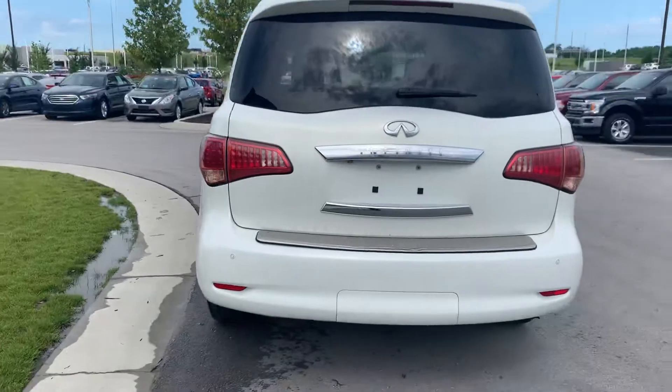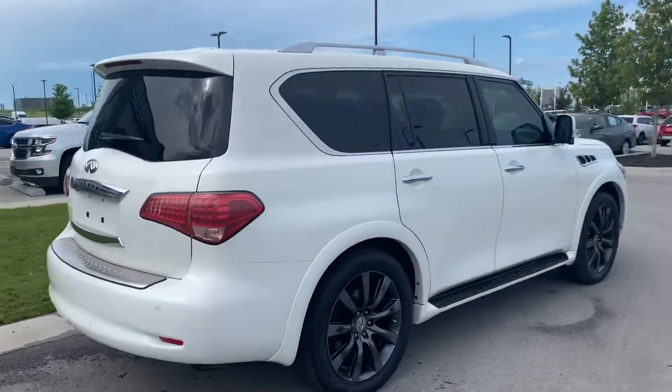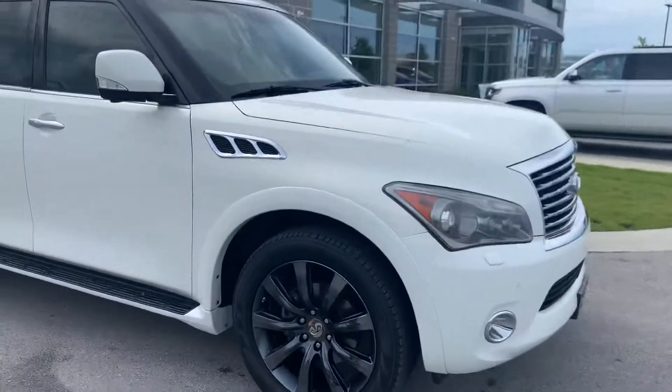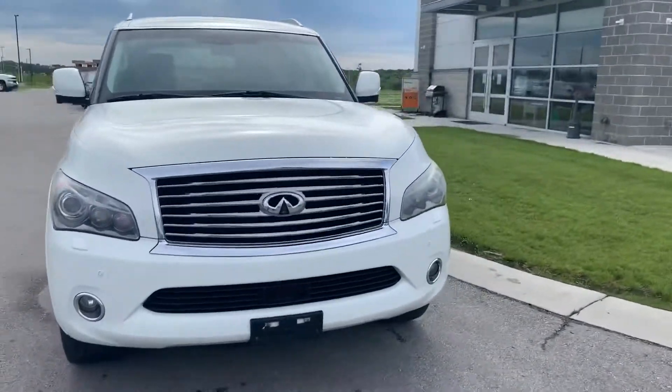This one is a very nice vehicle, it has most of the equipment on it, it's fully loaded. You can see here, I can show you some of the details. Let's go walk inside so you can take a look at it.